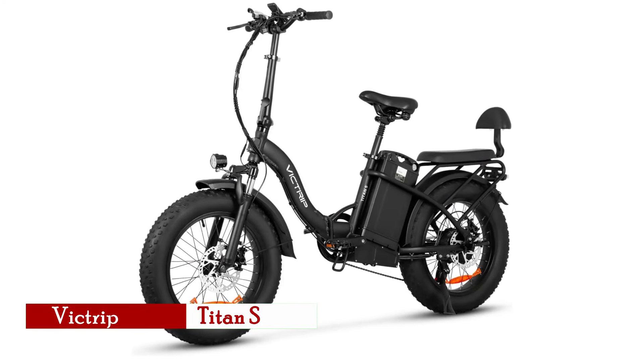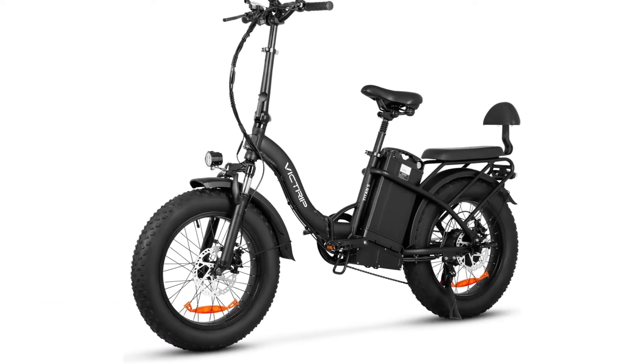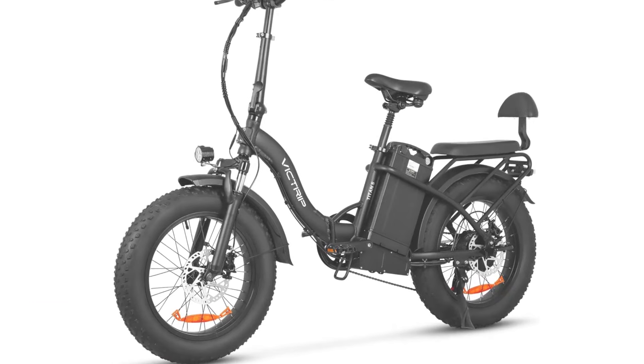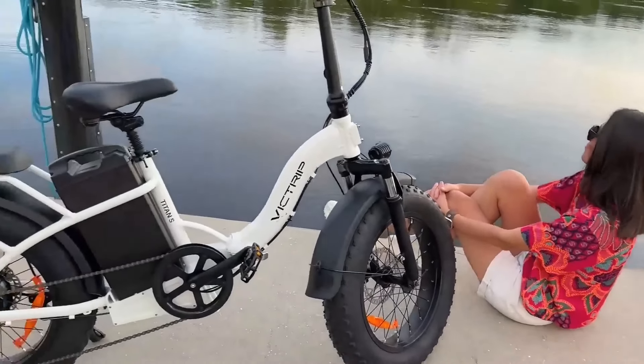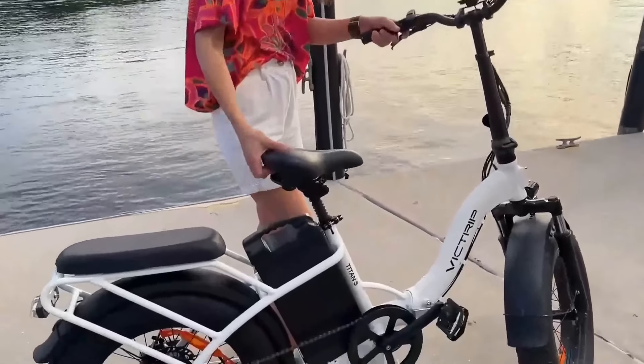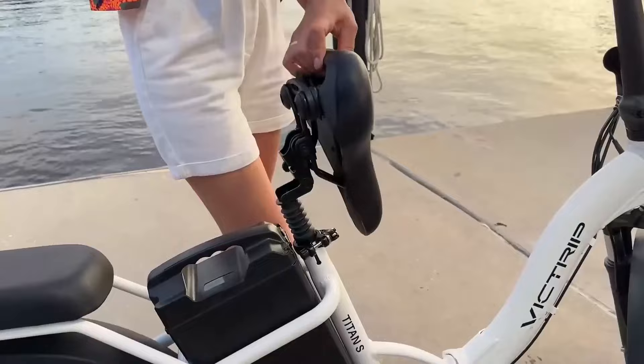The Victrip Titan S is a perfect example of a bike that balances long-range capability with affordability and practicality. Powered by a 40-amp-hour removable lithium battery, the Titan S provides up to 100 miles of range in pedal assist mode, with a slightly lower range in pure electric mode at around 65 miles.